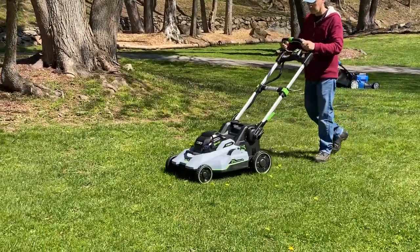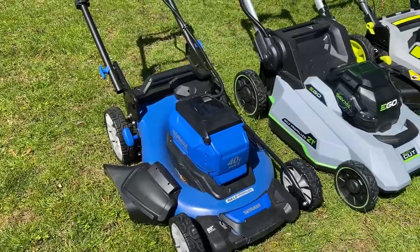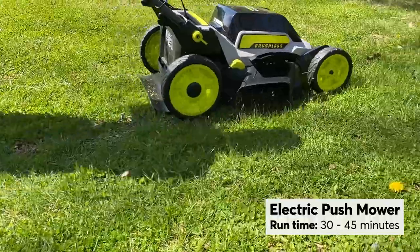Want to go green? An electric battery-powered mower is a good fit for a smaller lawn. Their run times generally provide about 30 to 45 minutes of cutting on a single charge.